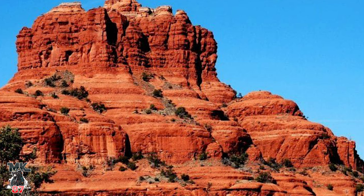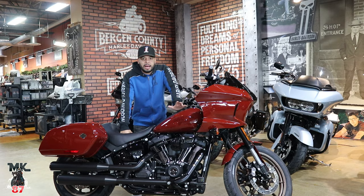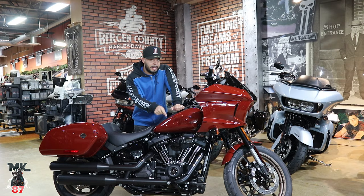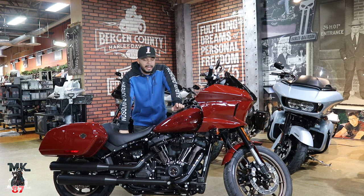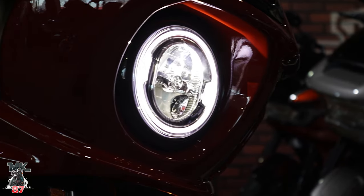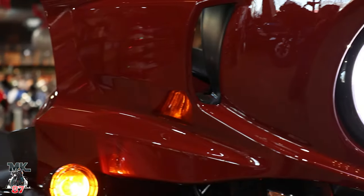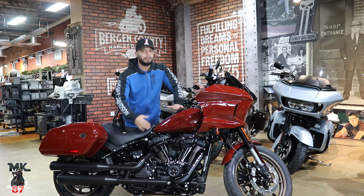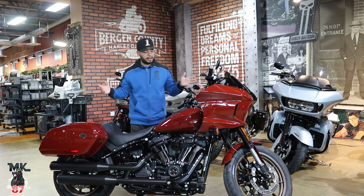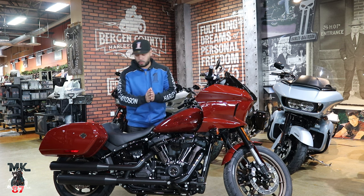That Red Rock is like a nice earthy tone. If you've been through Arizona or states like that with those red rocks — out on those big open roads around Sedona — that's the color this bike looks like. Literally that red rock from Sedona. Maybe it'll grow on me, maybe it won't. I'm just not crazy about it, but it is a nice color.